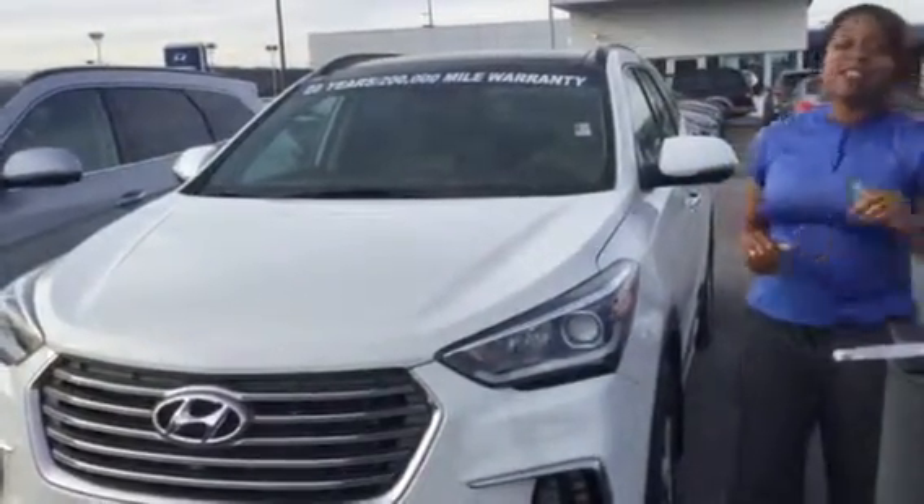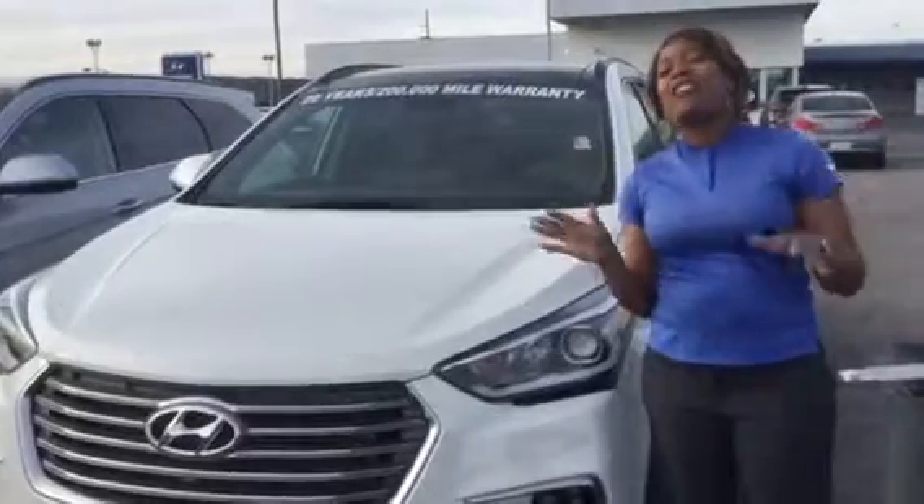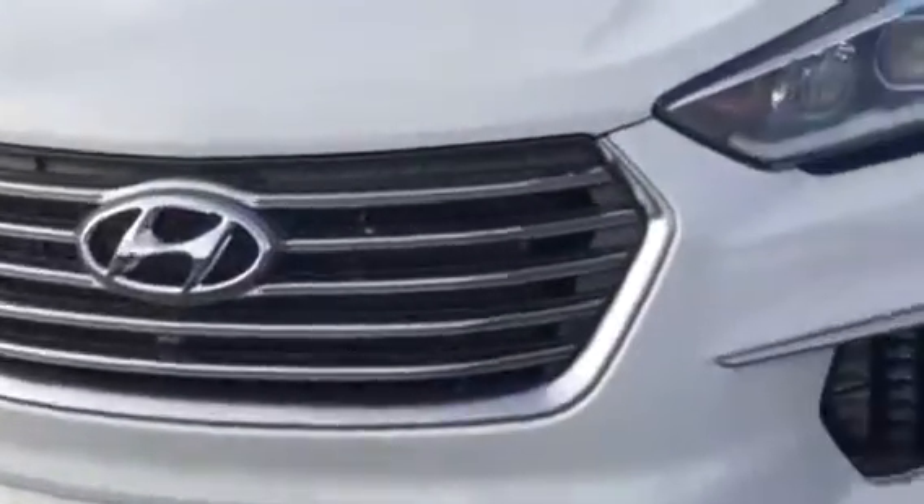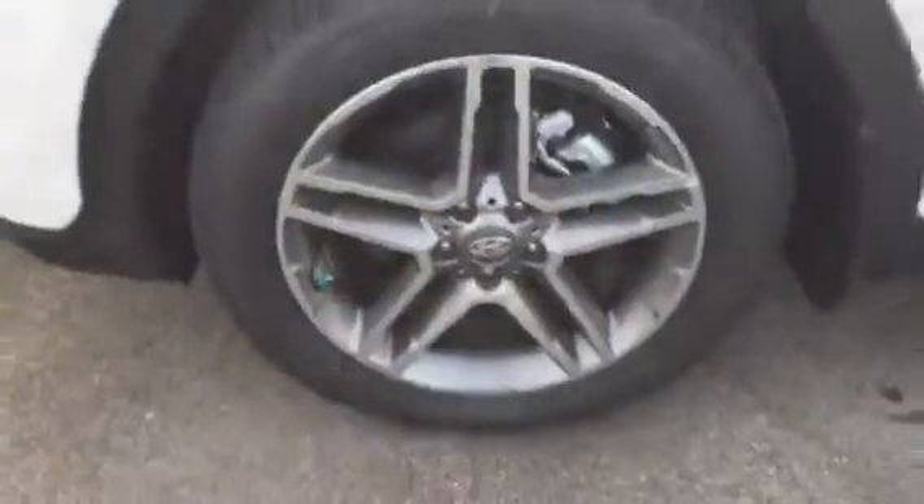This vehicle is a V6 and also comes in a 7 or 6 passenger configuration. It has a beautiful waterfall grille with wraparound LED headlights, daytime running lights, and premium alloy wheels. It also features external turn indicator signals, proximity key, push button start with leather interior, and an 8-inch screen with backup cam and Apple CarPlay.